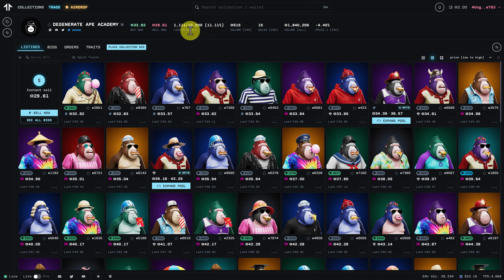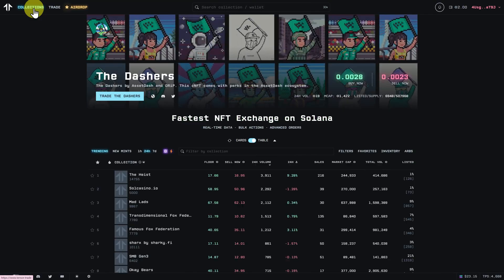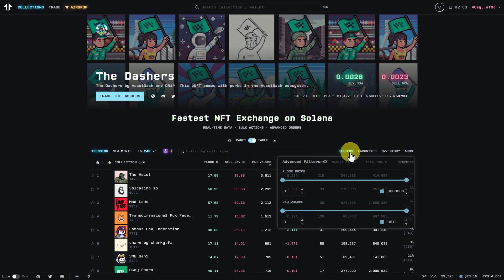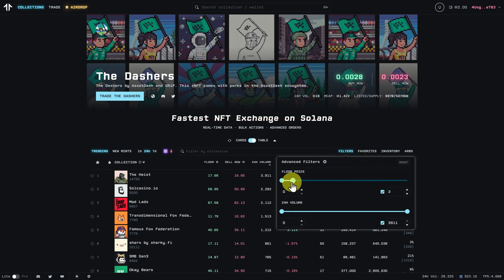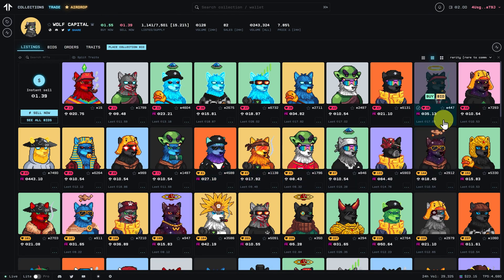This is a 10,000 supply collection, and the rarity of these are closer to 10,000, with the exception of this bubblegum ape being 3,661. If you want to filter by rarity, you can use this option — rare to common — and then go shopping for the rare ones. Let's go back to collections and find something we can actually afford. We're going to buy it and then sell it pretty quickly. Let's have a look at Wolf Capital.